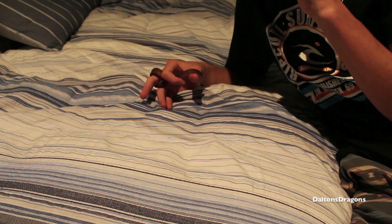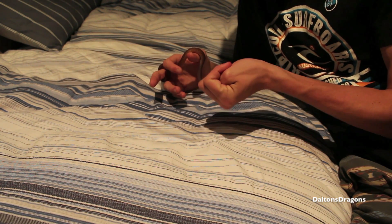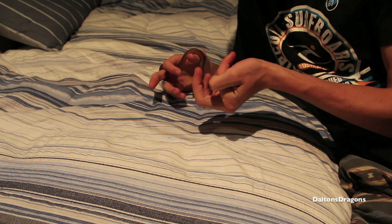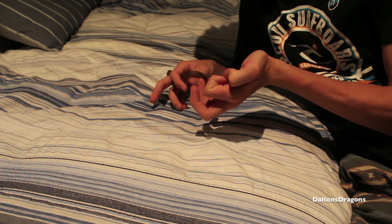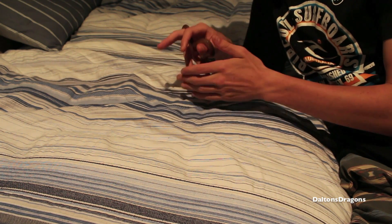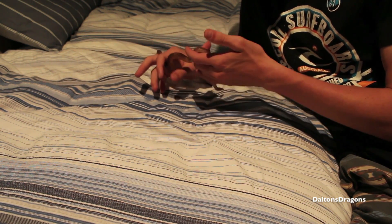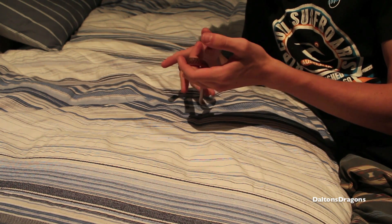I've been feeding her about 2 pinkies every 12 days or so — every 6 days I've been giving her a pinky. It can vary though, but most of the time it's about once a week, just over that. So just feeding her a little more than once a week.